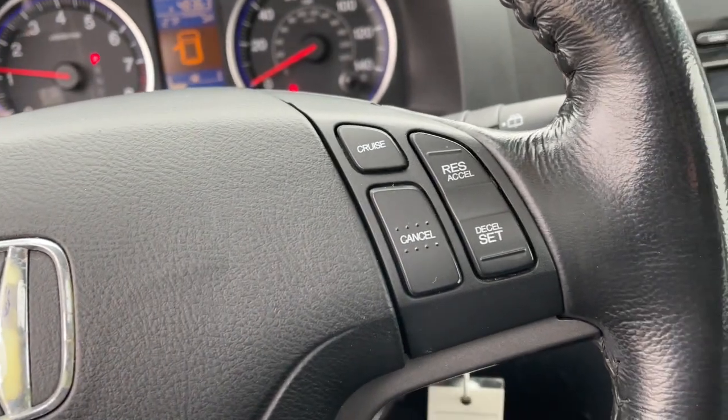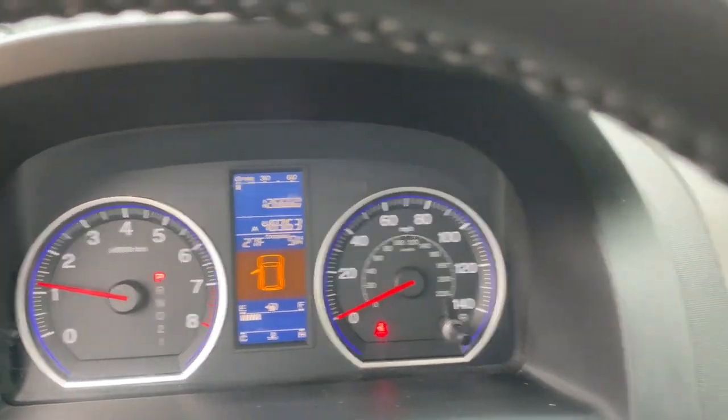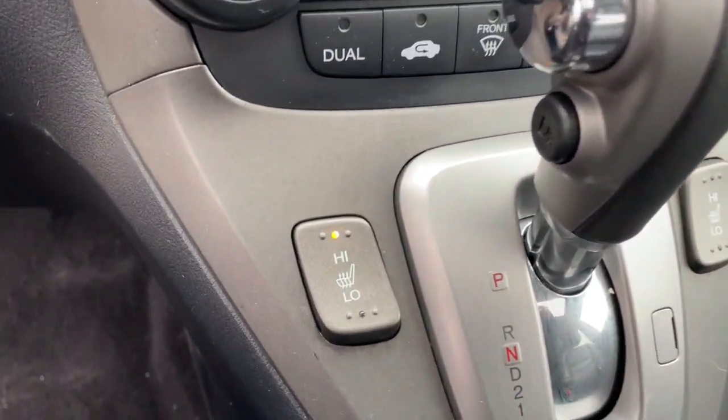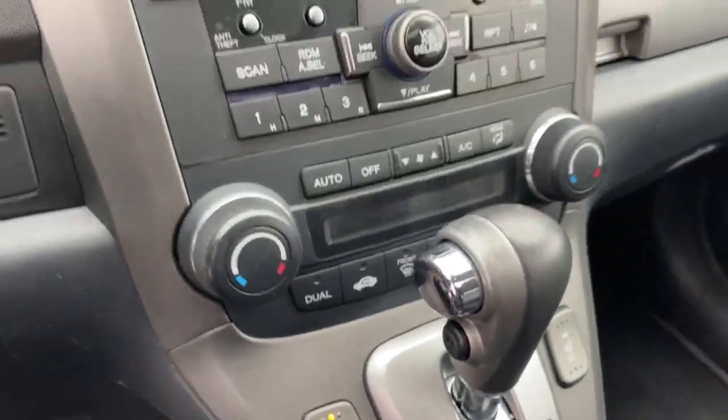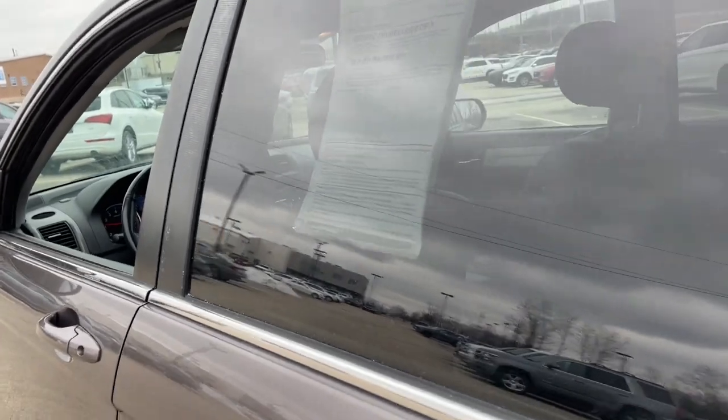The following are some of this vehicle's highlighted options: sun/moonroof, keyless entry, four-wheel drive, premium sound system, heated mirrors, satellite radio, aluminum wheels, multi-zone AC, steering wheel audio controls, and heated front seat.